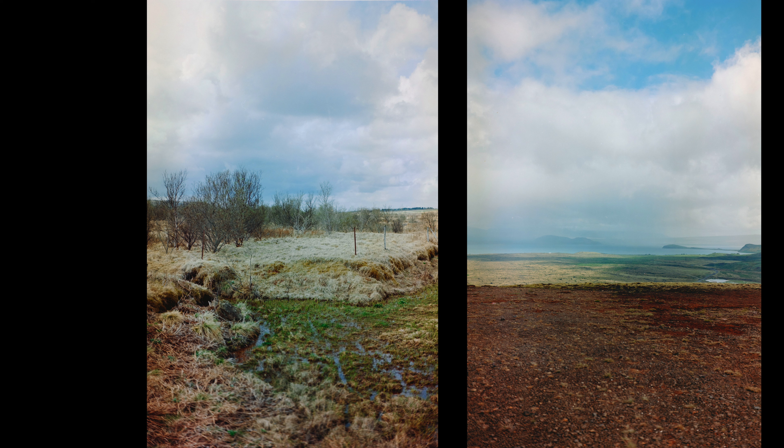On the left, the Mosfellsbær region — the horses and small lake we saw before. On the right, Þingvellir park east of Reykjavik with Þingvallavatn, the lake in the middle of the park. I really like the color rendering of Ektar 100 — I think it's a great combination with this camera. That covers the film section — now moving to digital.